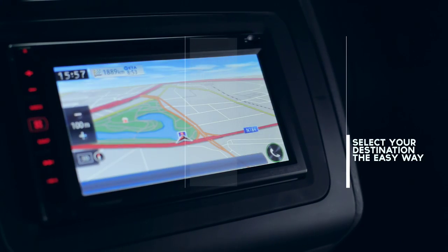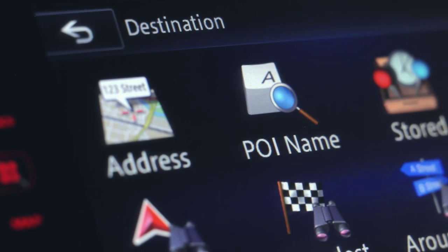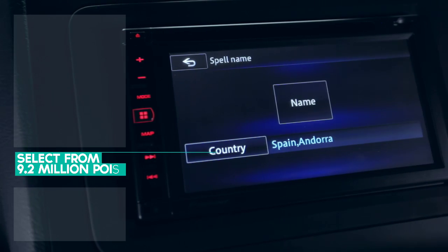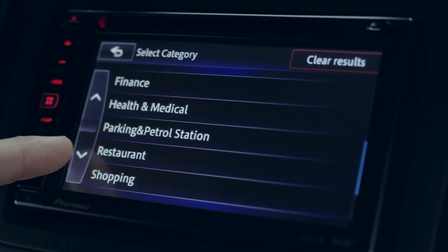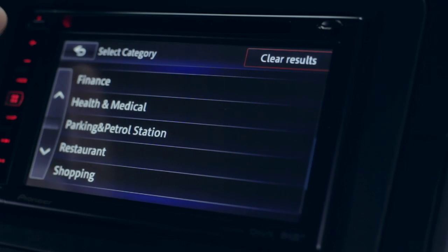Locating your chosen destination is quick and easy via postcode, city or street search. With more than 9.2 million integrated points of interest, NAVGATE helps you to locate restaurants, petrol stations, free parking and much more.